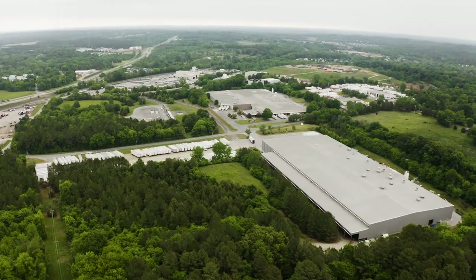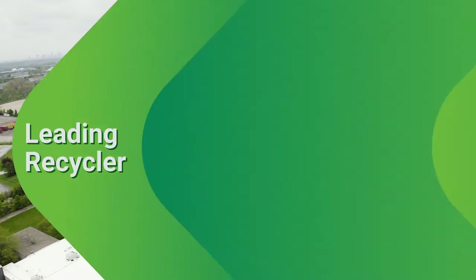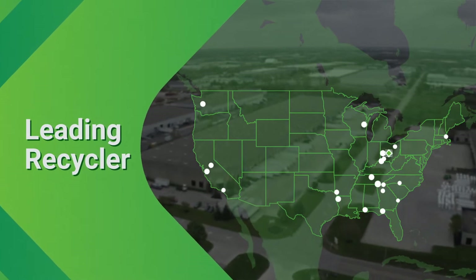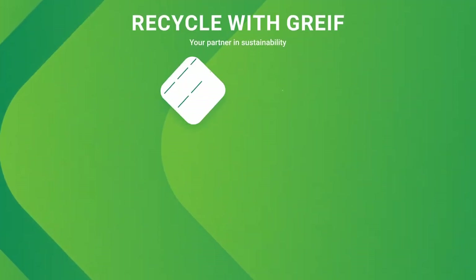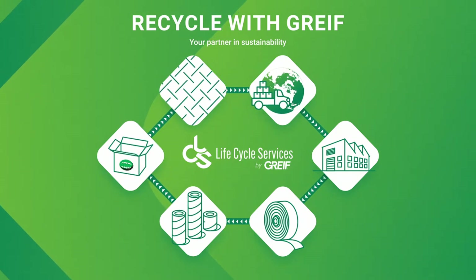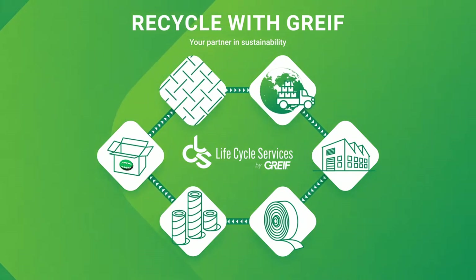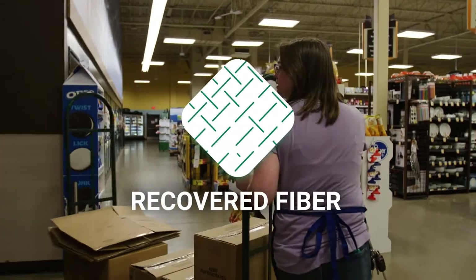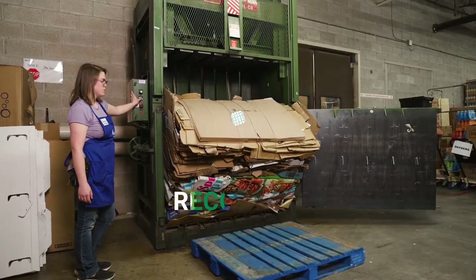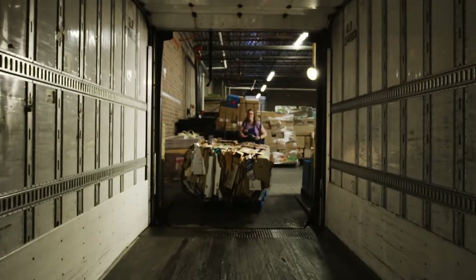GRIFE is a global industrial packaging manufacturer and a leading recycler in North America, where our paper business is a net positive recycler. We are serious about sustainability and focused on reducing the environmental impact of our products. We call it circularity. It starts with collecting fiber from previously used GRIFE products and other sources, and ends with the production of 100% recycled paperboard products.